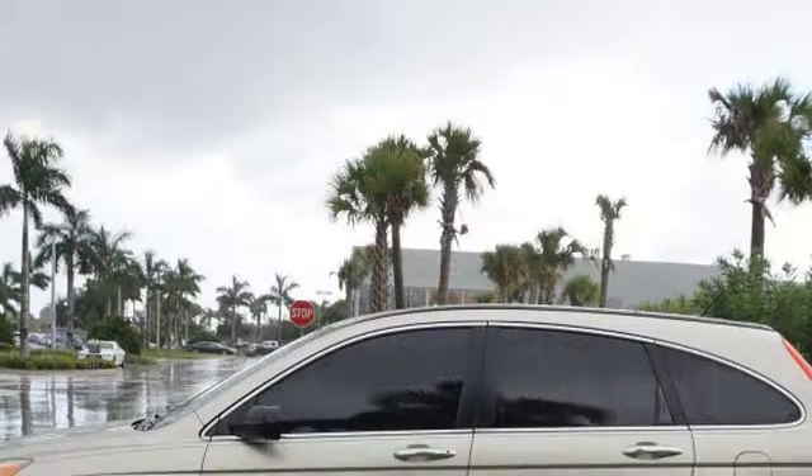Daytime running headlights. We hope you found this video informative. Please contact us today.